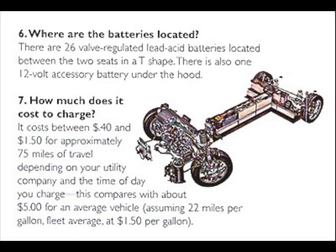Where are the batteries located? There are 26 valve-regulated lead-acid batteries located between the two seats in a T-shape. There is also one 12-volt accessory battery under the hood.